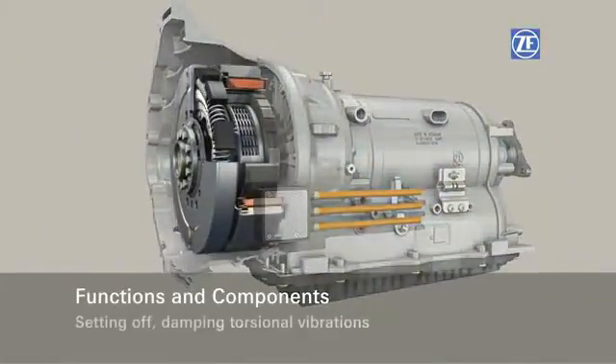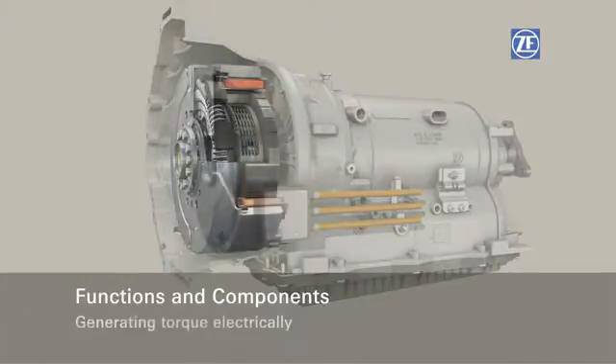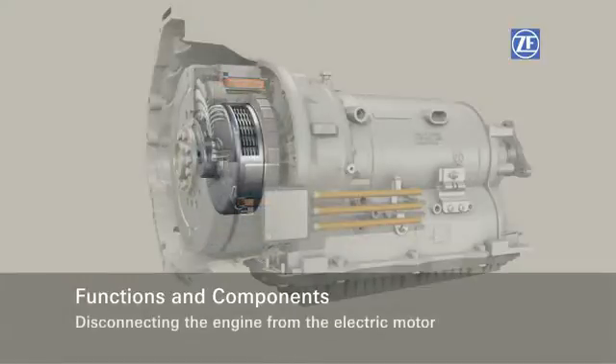Enabling vehicles to set off while also damping all torsional vibration. To also be able to generate torque electrically. To be able to separate the engine from the electric motor.